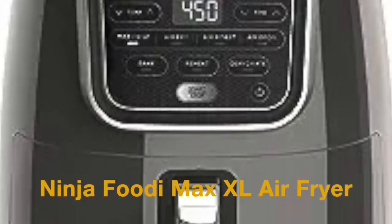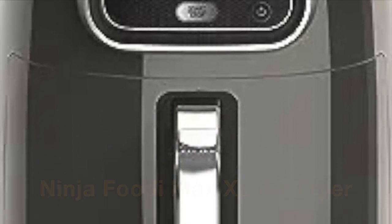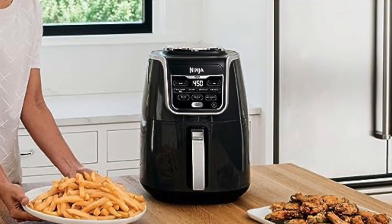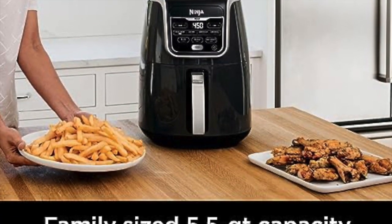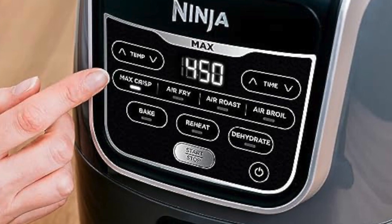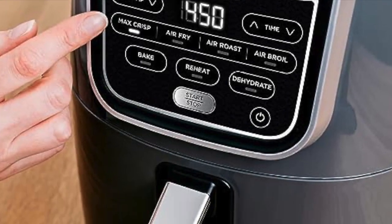Kicking off our list is the Ninja Foodi Max XL Air Fryer. This powerhouse appliance has garnered a loyal fan base for its exceptional reliability and versatility. With a generous 5.5-quart capacity, it can easily handle a family-sized meal. The stainless steel exterior not only adds a touch of elegance to your kitchen, but also contributes to its durability.